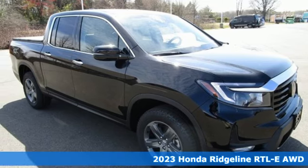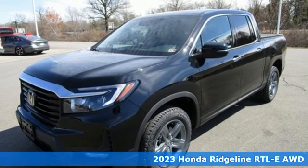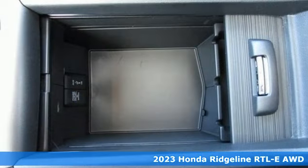It's a new 2023 Honda Ridgeline — just as capable on the job site as it is good looking in front of a gallery opening.